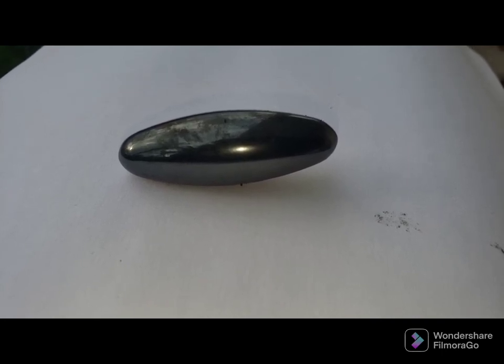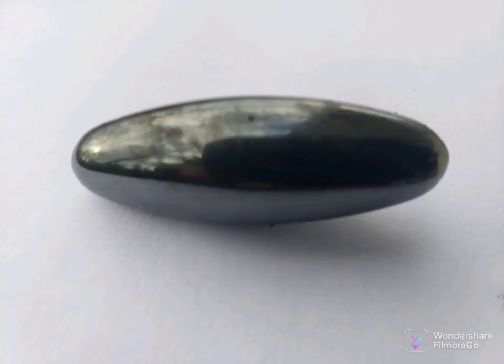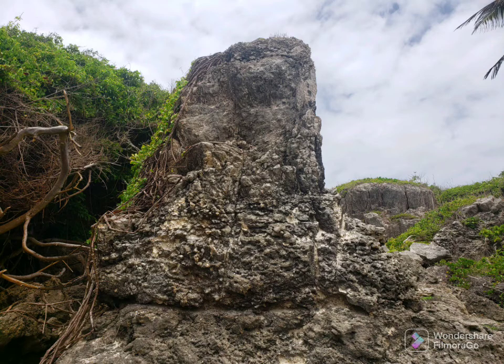It's about two ounces in weight, and it is also found to be very magnetic — a strong magnetism. Who made it? Where did it come from? Your guess is as good as mine.